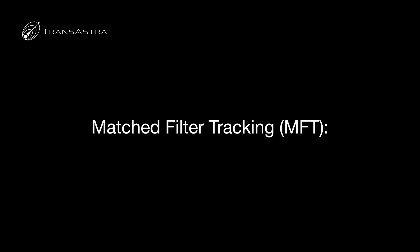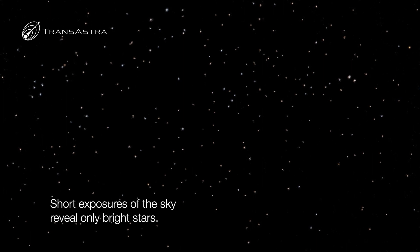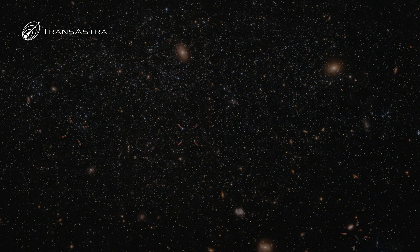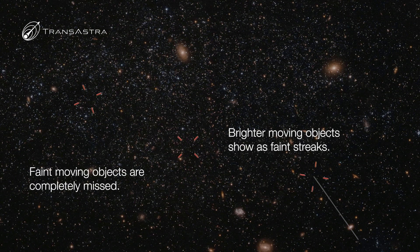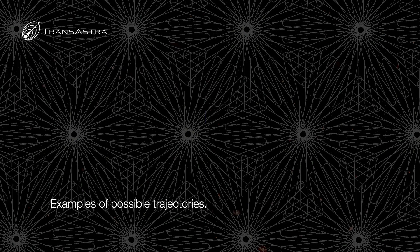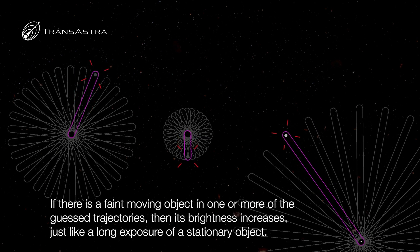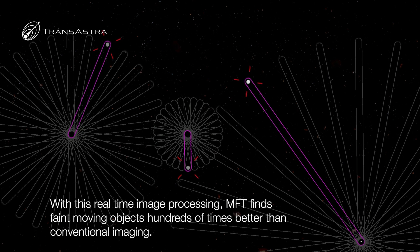At the core of Sutter is something we call matched-filtered tracking. It's a breakthrough for finding moving objects in space. Today's telescopes can't find moving objects because fast-moving objects move between pixels in the camera during the exposure, so they don't show up unless they're really bright. What we do instead is list all the possible tracks that objects could take through the field of view. We postulate on the order of 10,000 tracks per every set of images that we process, then computationally add pixels along those possible tracks.